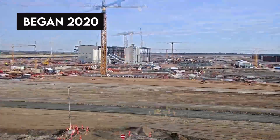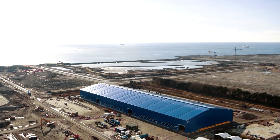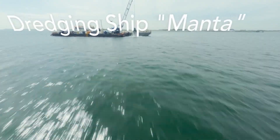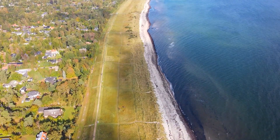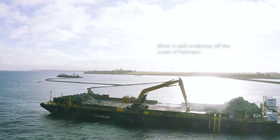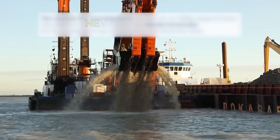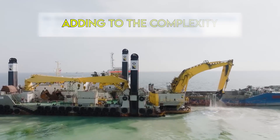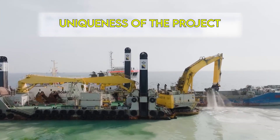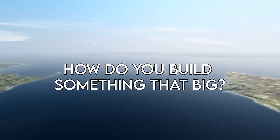Construction began in 2020 on the Danish side and then in Germany a year later. Dredging work has already reached 80 percent and the sand excavated will be used to build a beach in Lolland. Dredging work, however, is just step one of a long process. Engineers are going to build on a scale never seen before, adding to the complexity and uniqueness of the project. So, how do you build something that big?